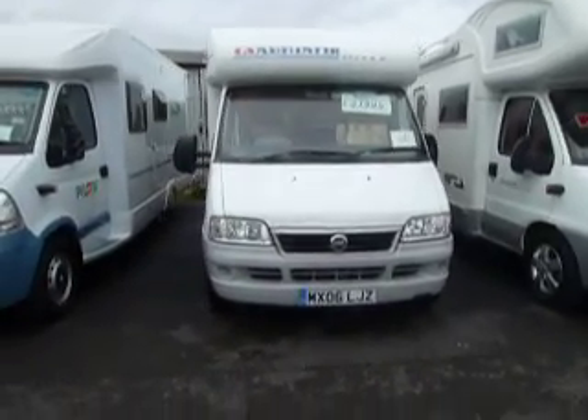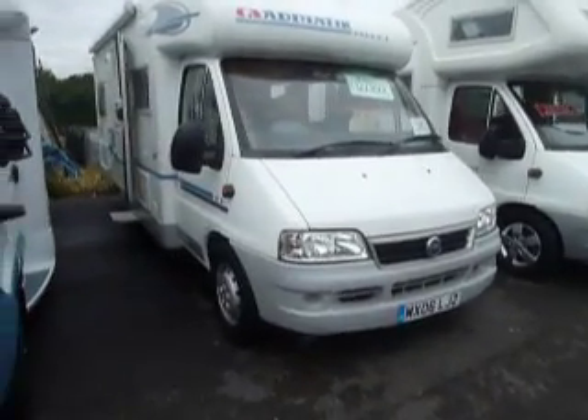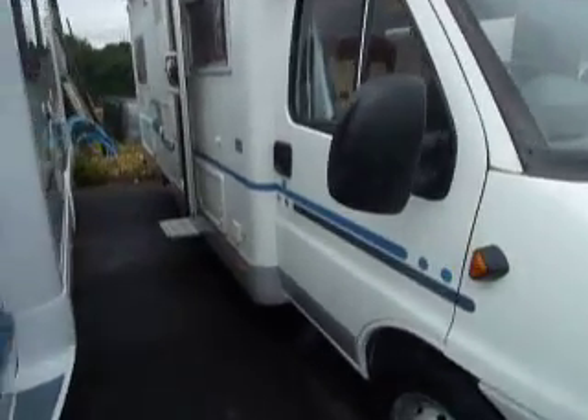Hello and welcome to Salop Leisure. What we have here is a 2006 Adria Coral — part of the Coral Range, this is the 650SP.